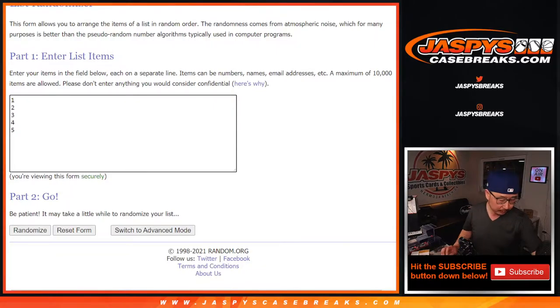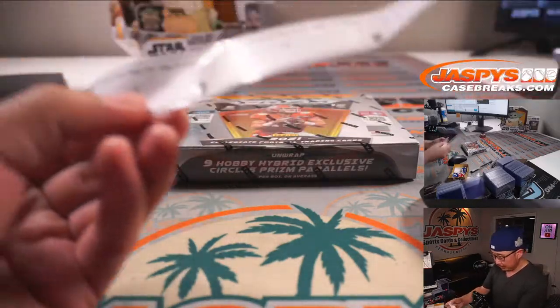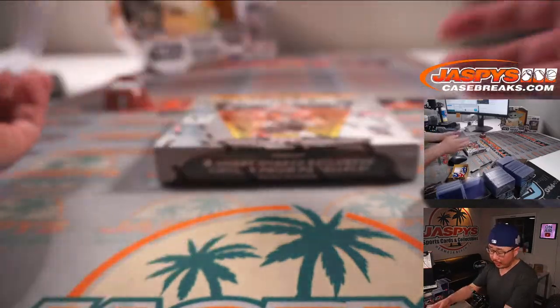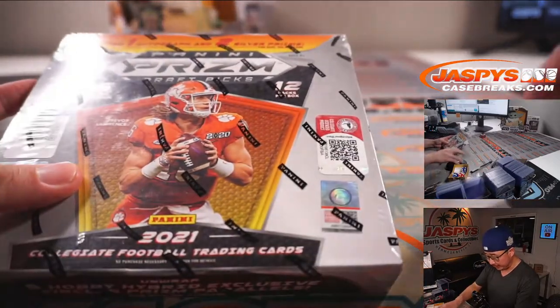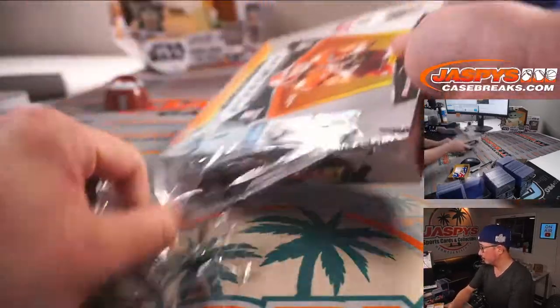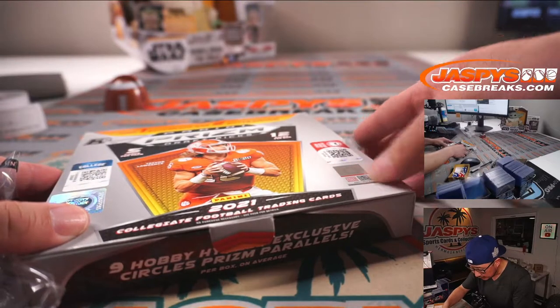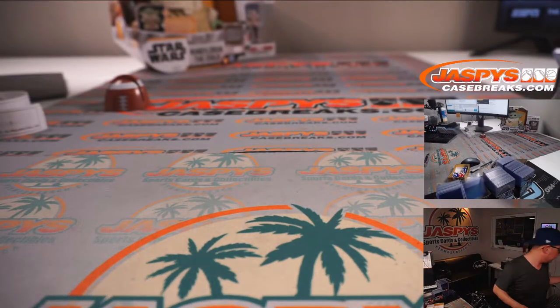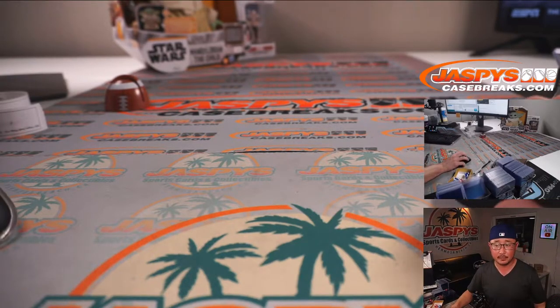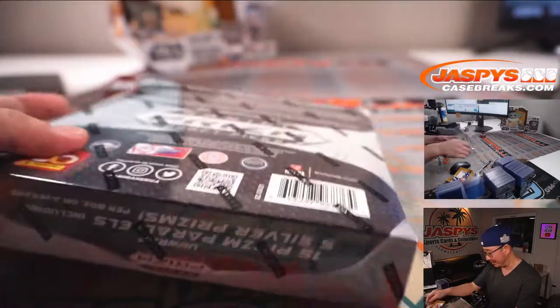We're going to label all the packs first and then we'll randomize you a pack number and let's see what we can get. Oh, these are hybrid editions — let me grab the hobby edition here. Pause the video, I'll BRB. Welcome back folks, not the correct edition — hobby edition.